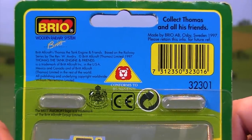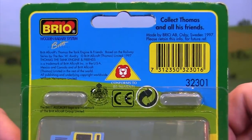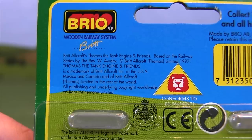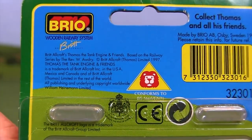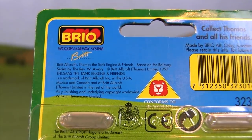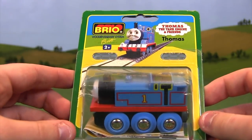The story behind Brio getting the license is a bit interesting. Right after Thomas and the Magic Railroad in 2000, Learning Curve became the exclusive producer of all things Thomas Wooden Railway. On the back there's licensing information dated 1997. I want to say this began in 1996 and ran through the year 2000 because they made Thomas and the Magic Railroad characters. This Brio stuff was way more prominent over in Europe, specifically the UK. I personally do not remember seeing any of the Wooden Railway Brio stuff here in the United States, though it probably was sold.